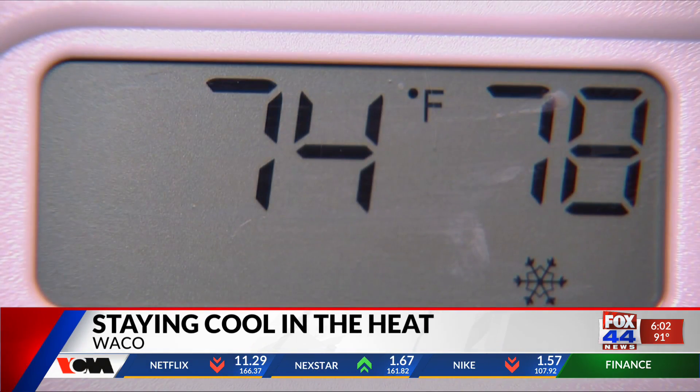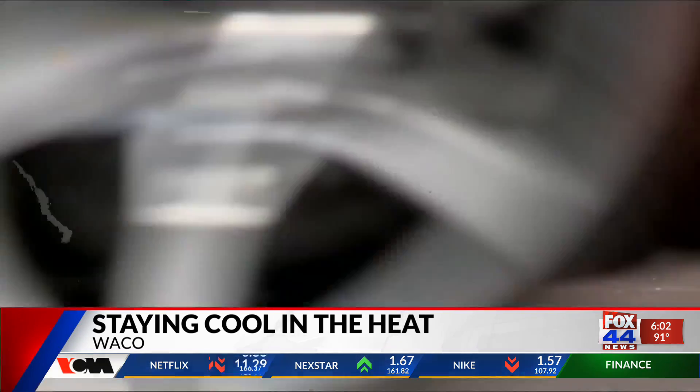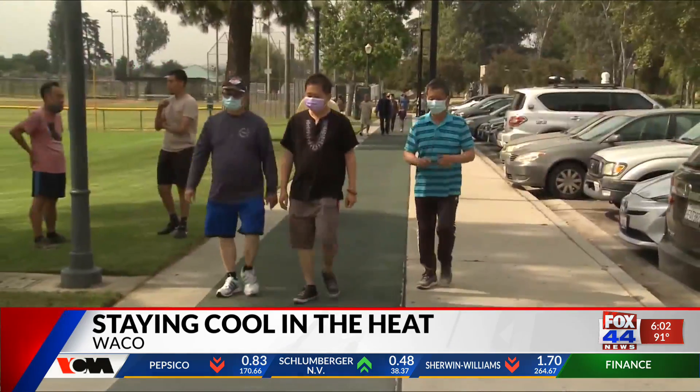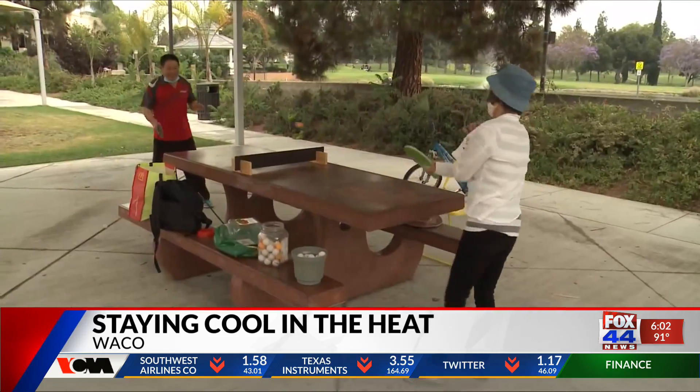And when stepping out in the heat, think twice about what you're wearing. Try to make sure that materials are loose-fitting so they don't cling to you and trap heat on your skin, and also that it's a breathable material, so any sort of sweat that builds up can be wicked out by the air.